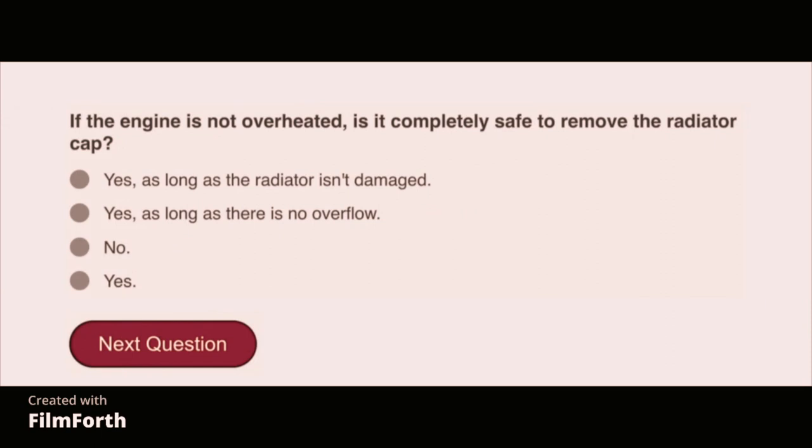If the engine is not overheated, is it completely safe to remove the radiator cap? No.